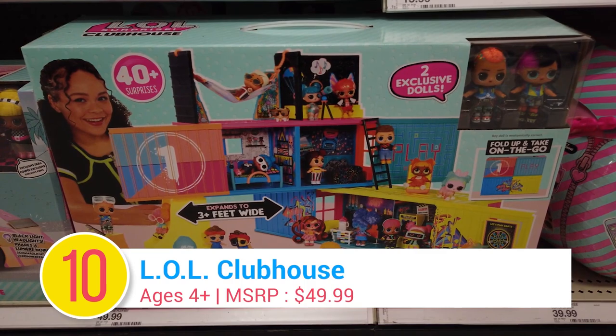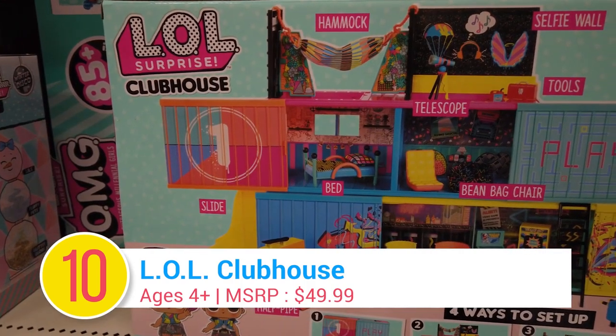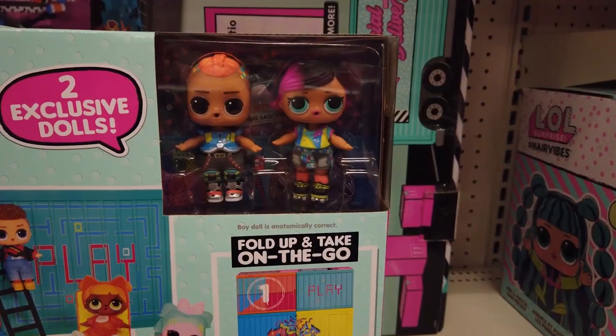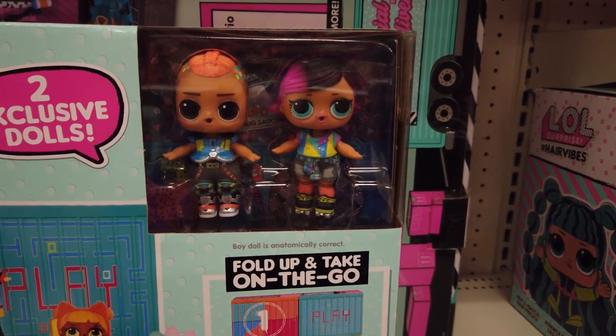Number 10: LOL Clubhouse. The LOL Clubhouse offers 4 ways to play, with 40 surprises to unbox, including 2 exclusive dolls — a girl and a boy.